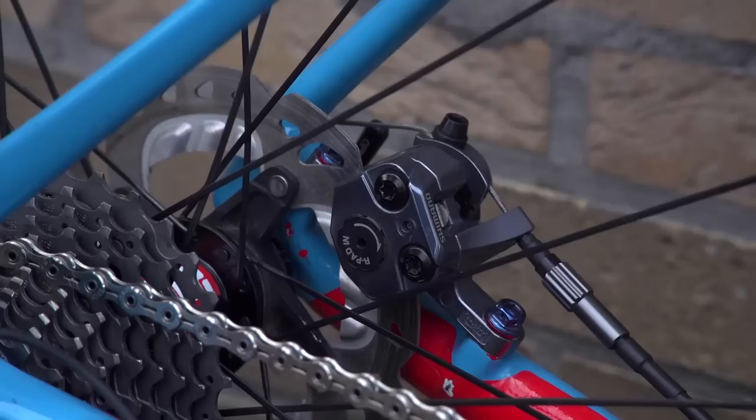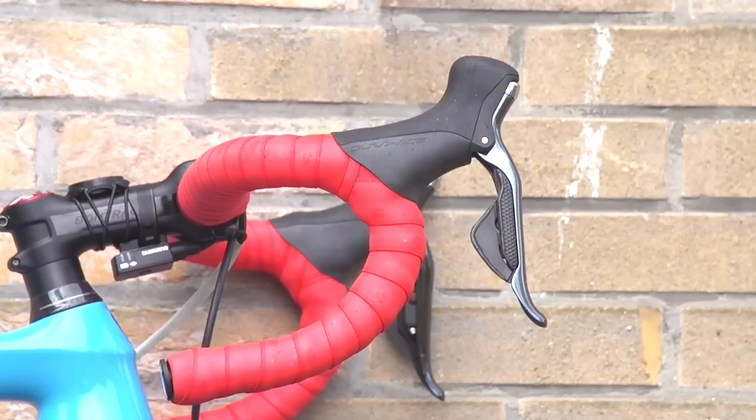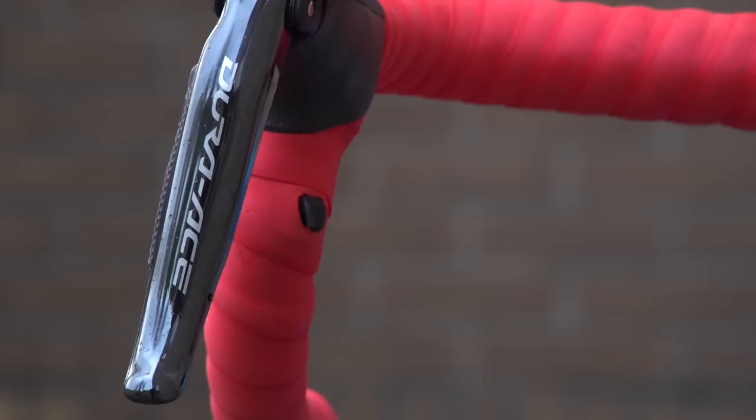Compton is riding Dura-Ace Di2, but with mechanical disc brakes, which she may well be the only rider at pro level in cyclo-cross doing that. So you've got Dura-Ace Di2 brake and shift levers, she's got the sprint shifters and the drops, which are very useful for cyclo-cross because the drops are a very safe place to be when riding down technical descents.